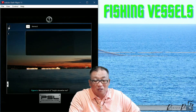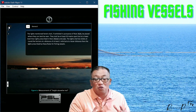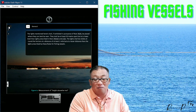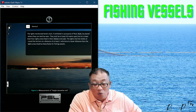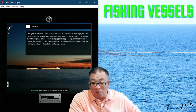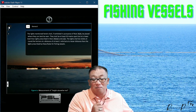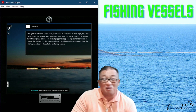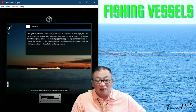The rules stipulate: the lights mentioned herein shall, if exhibited in pursuance of Rule 26 Delta, be placed where they can best be seen. They shall be at least 0.9 meters apart but at a lower level than the lights prescribed in 26 Bravo 1 and Charlie 1. The lights shall be visible all around the horizon at a distance of one mile — but at a lesser distance than the lights prescribed by the rules for fishing vessels.